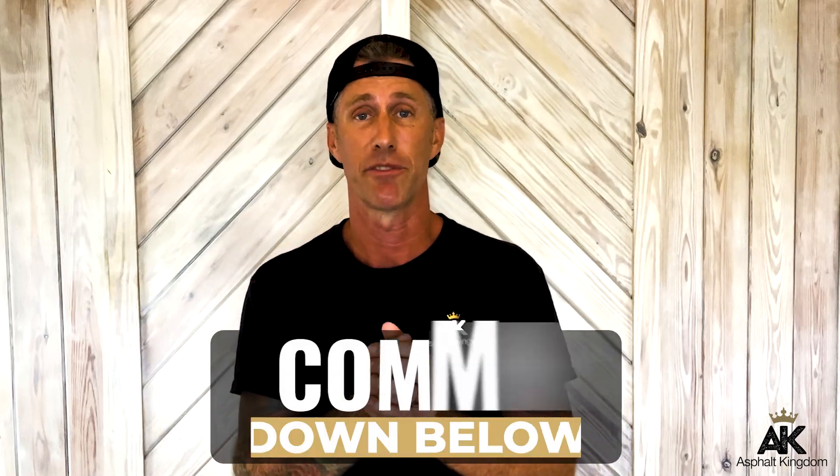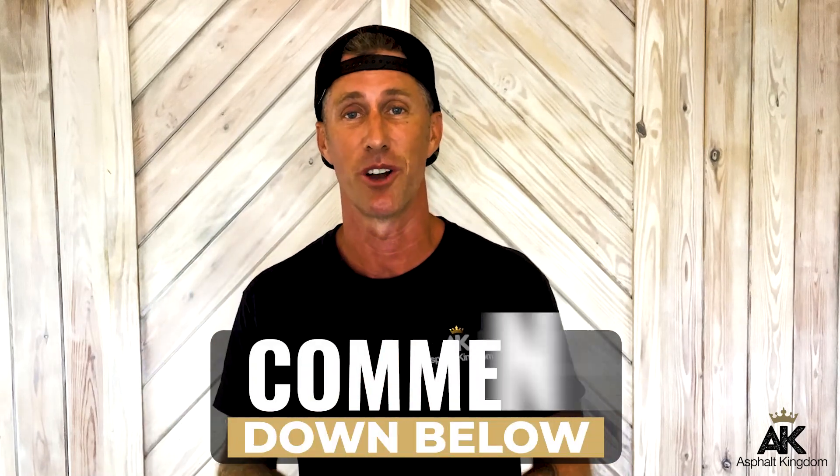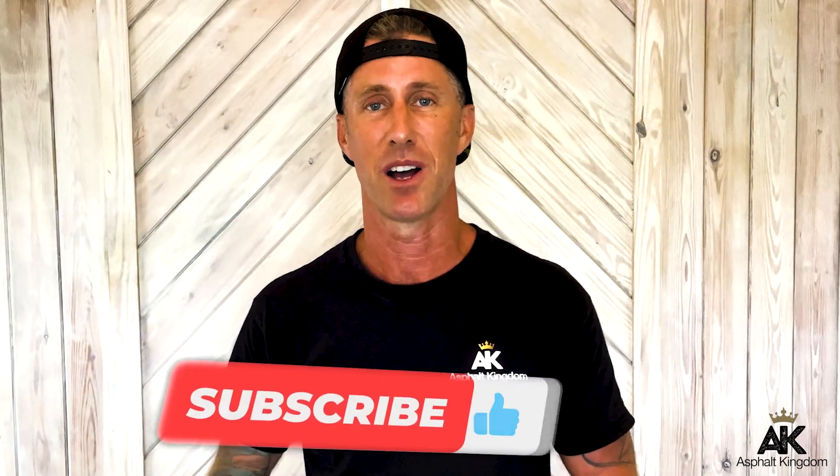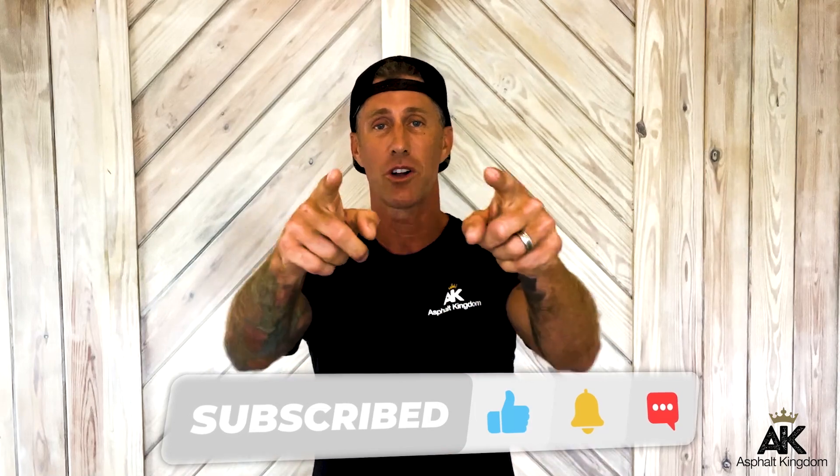I'm really interested in hearing in the comments below what kind of pricing challenges you had in your very first year. Go ahead and comment below, punch that subscribe button, and click the bell. We're looking forward to seeing you on the next video — welcome to your Asphalt Kingdom. See you in the comments.